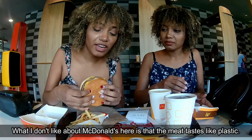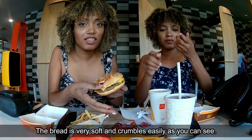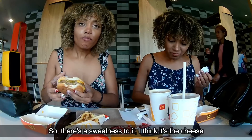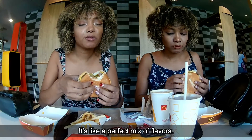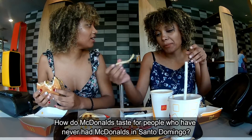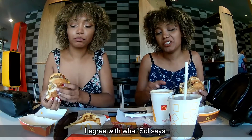What I don't like about McDonald's here is that the meat tastes like plastic. The bread is very soft and crumbles easily. There's a sweetness to it — I think it's the cheese bringing the sweetness and the pickles bringing the sourness. It's the perfect mix of flavors. But the meat alone — I hate it. It doesn't taste like real meat. It doesn't have any flavor at all, not even salt.